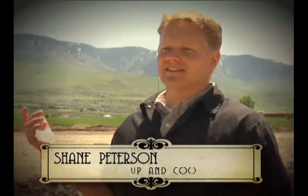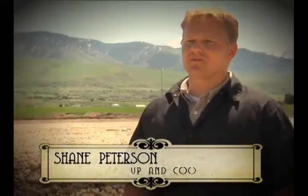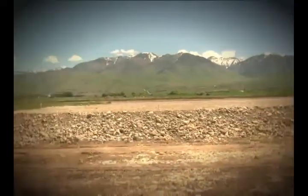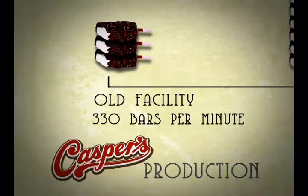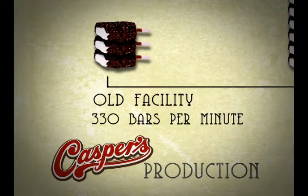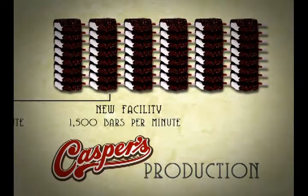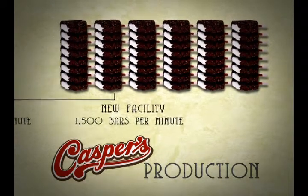Within the next five years, behind me is going to be the future site of our new facility, which we're very excited about. In our old facility, we have the ability when running full production to manufacture 330 ice cream bars a minute. With the new facility, we'll have the ability to make close to 1,500 bars a minute at full capacity — which, to put it in perspective, is a boatload of ice cream.